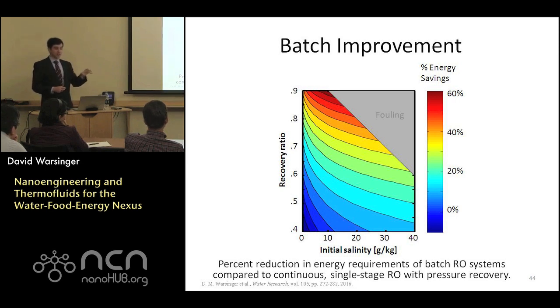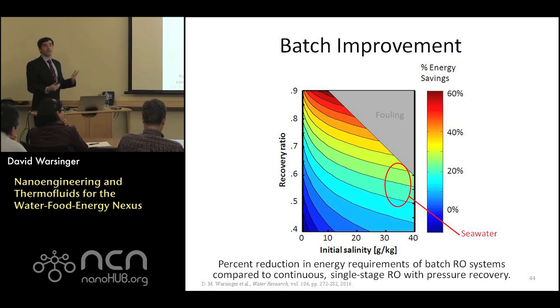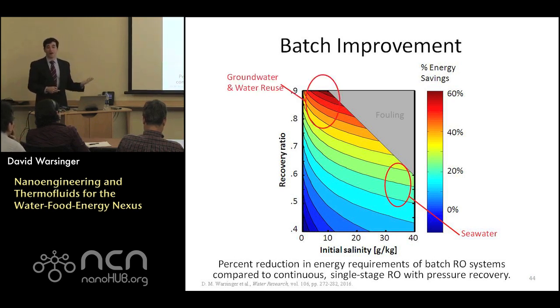Comparing the second law efficiency modeled for standard reverse osmosis with brine energy recovery versus this new batch design: for seawater conditions, typically operated around 35 grams per kilogram (3.5% salt by weight), with 50% to 60% water recovery, we're seeing efficiency improvements on the order of 20% to 23% — fairly significant given how large a fraction energy needs represent of overall lifetime costs. For lower salinity waters — inland desalination, water reuse, groundwater treatment — those tend to be at much lower salinities with very high water recovery around 85%. We see really tremendous improvements on the order of 50% to 60% energy savings versus standard systems.